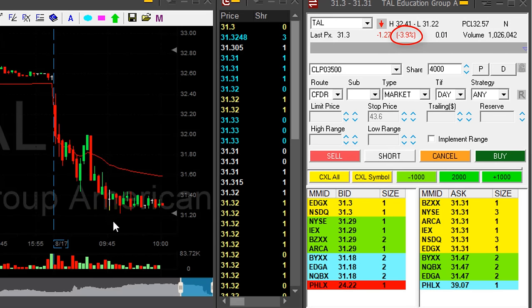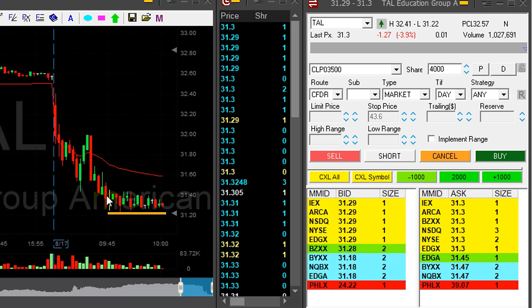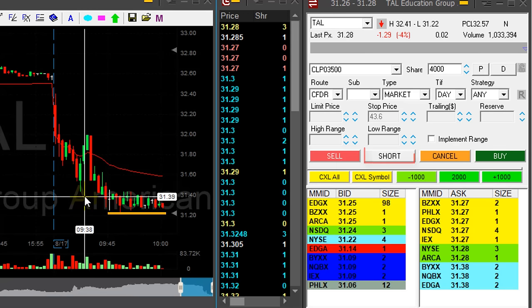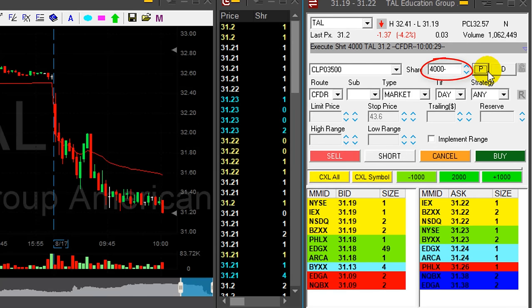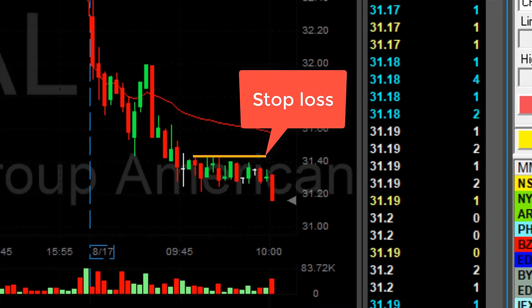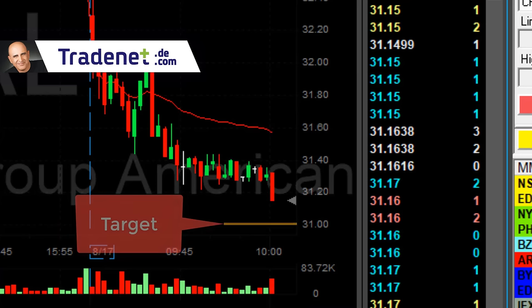TAL is down almost 4%. That's a nice consolidation near the lows at 31.22. I would like to short it if it's going to come down under the lows. Watching the buyers — here we go, it just moved under the lows. Short 4,000 shares, risking approximately 20 cents. My target should be close to $31 — that's a whole number. I don't expect it to come under $31 easily.